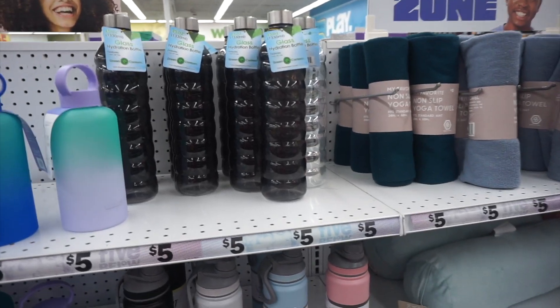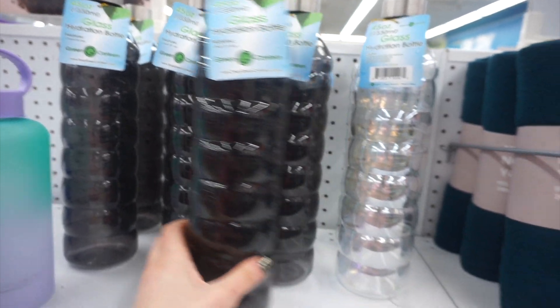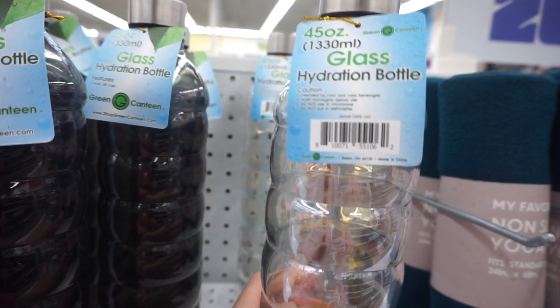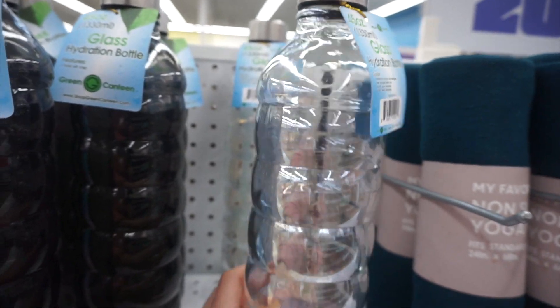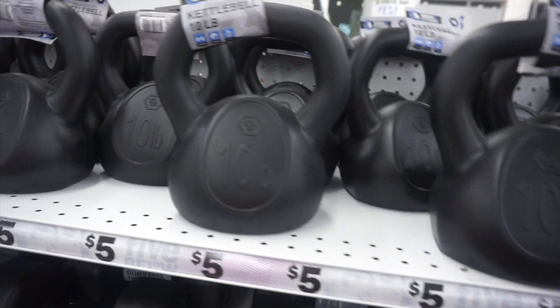I loved this glass water bottle — so cute. They also had an iridescent one. I loved how big it was and that it was glass, non-toxic — such a fun find. They even had 10-pound kettlebells.